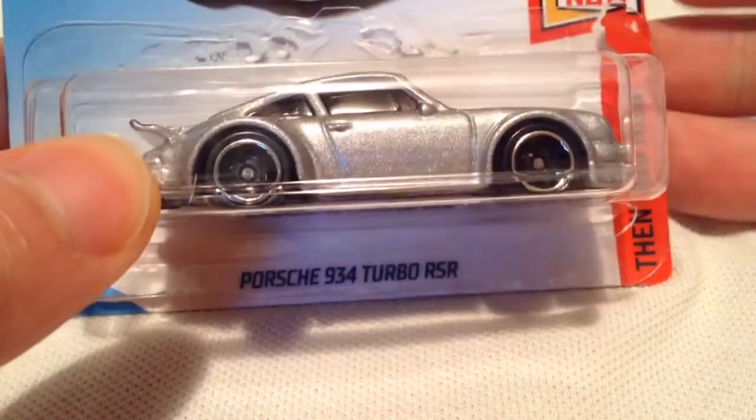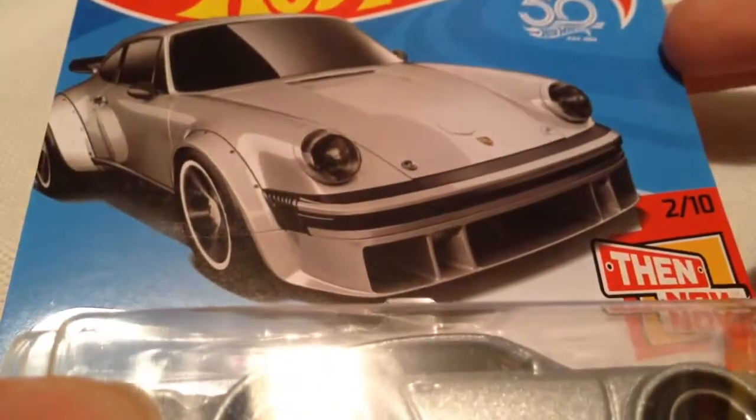Hey YouTube, it's me Julien. Here's a Porsche 934 Turbo RSR in silver, a Kmart or K-Day exclusive color.